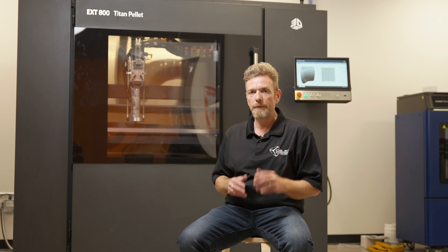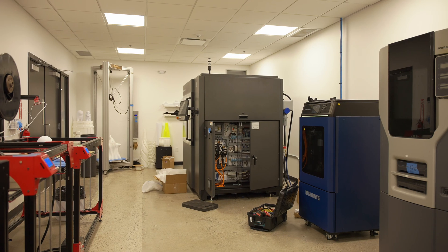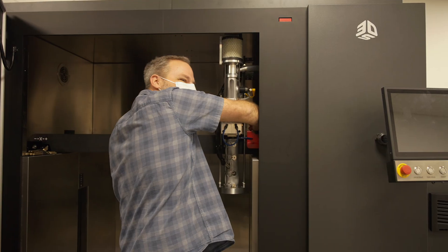I talk a lot about speed and cost when I look at this machine, and that is the benefit of having a large-scale machine with industrial feedstocks like pellets. We can reduce our costs — yes. We can go faster — yes. But what does that mean?